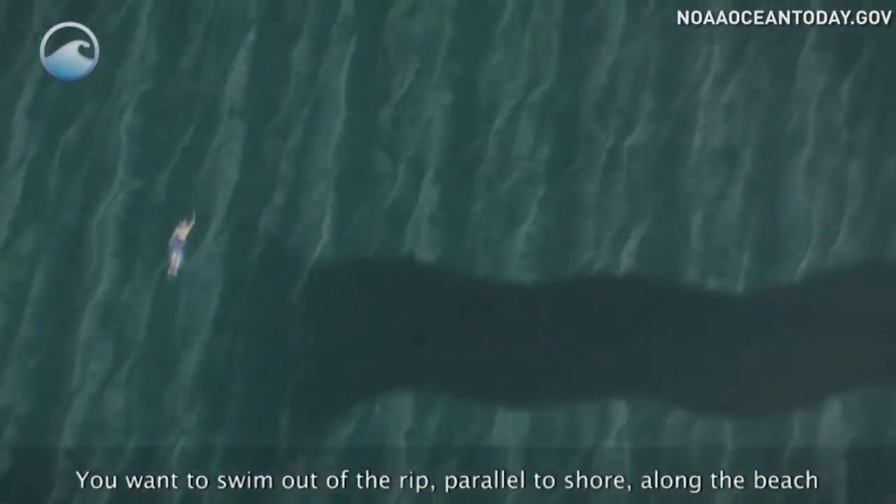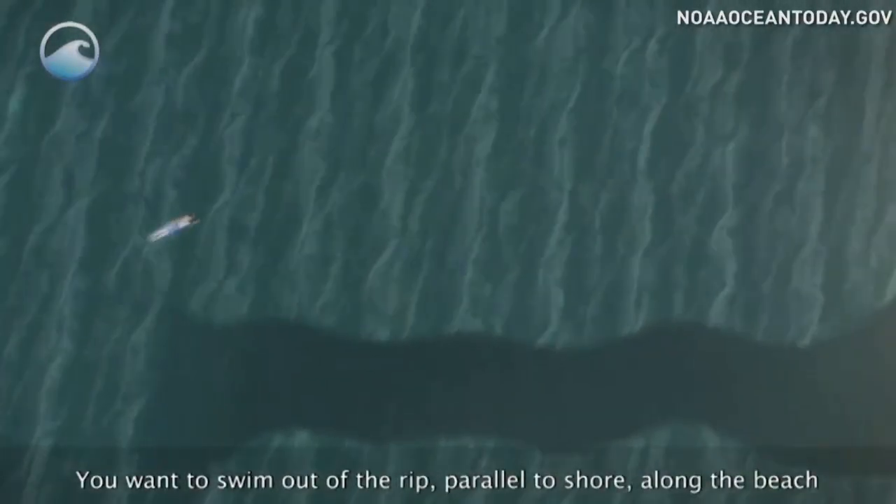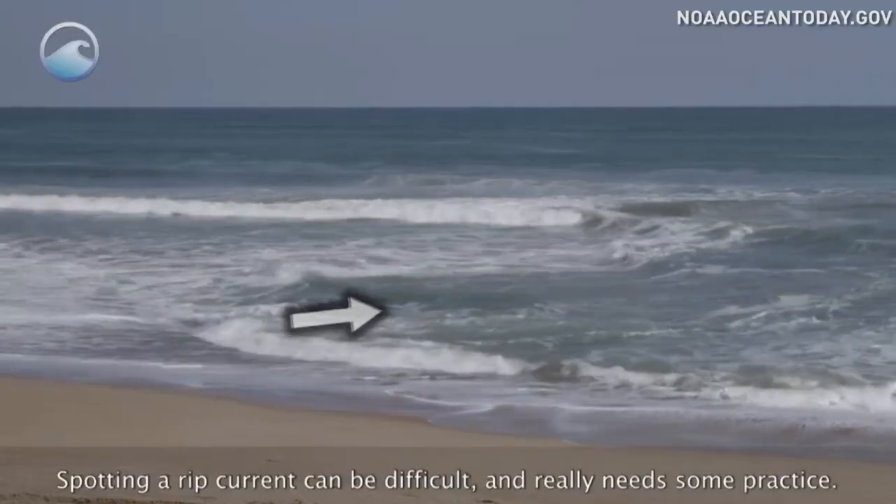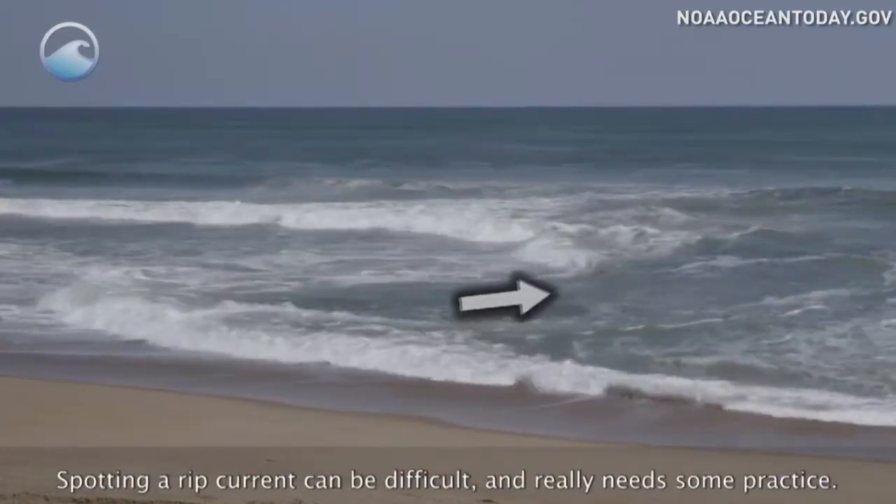You want to swim out of the rip parallel to shore along the beach and then follow breaking waves back to shore at an angle. Spotting a rip current can be difficult and it really needs some practice.